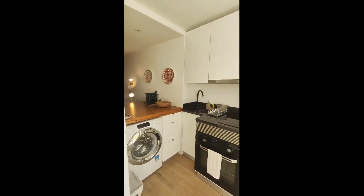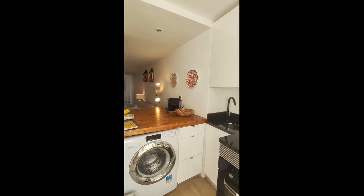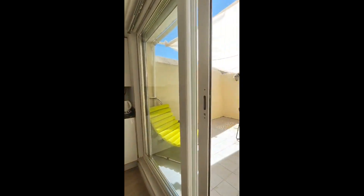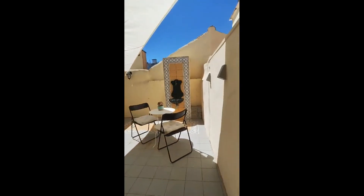Here we go to the kitchen where you have the oven, the washing machine, and your sink. It is fully equipped, as you can see. You have a toaster, a kettle, everything.